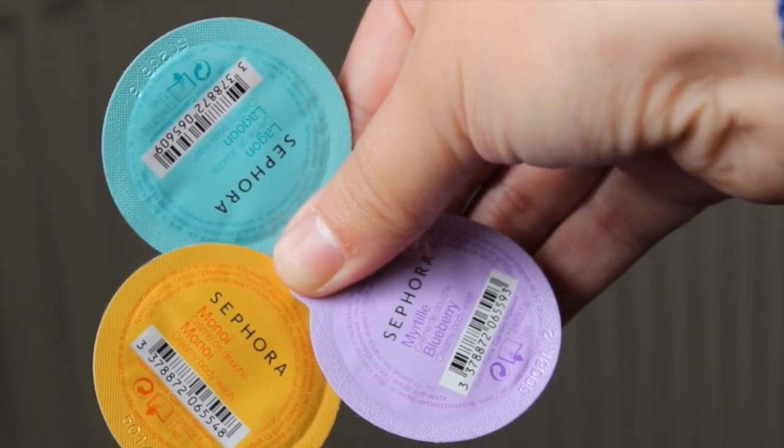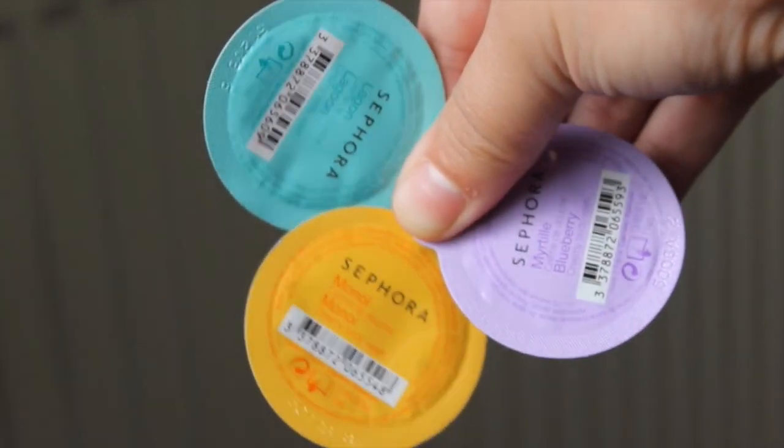To go with the shower lily, I picked up some really cute little pods from Sephora. I got blueberry, monoi, and lagoon - these are all little body washes. I just love the idea because then you don't have to take all your shower stuff with you. I know they have them in hotels but I think it's nice to have your own, and they're so cute and dinky.